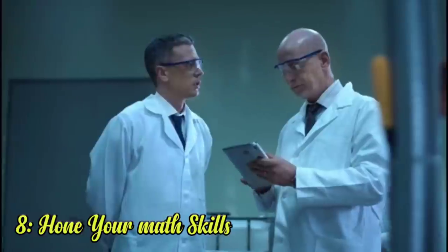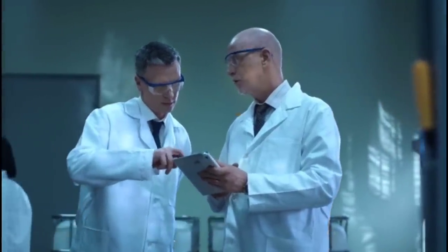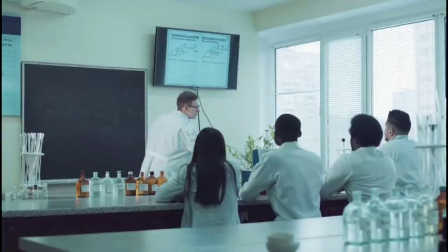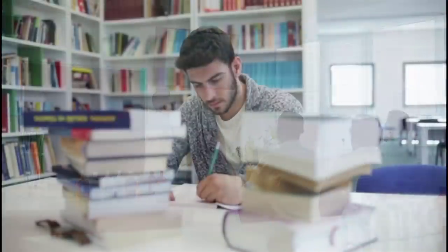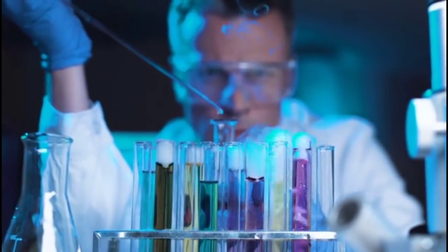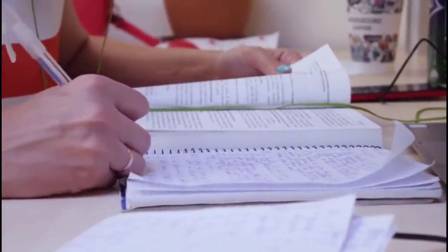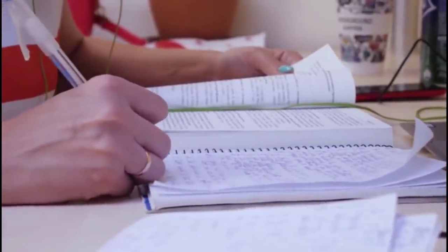8. Hone your math skills. Science class depends on a solid understanding of how to do word problems — when to add or subtract, multiply, or divide. Most students are able to collect numbers from their experiments, but have a harder time knowing what to do with those numbers. You should never try to waive the prerequisite math class for any given science course. Specifically, advanced science classes rely heavily on strong math foundations.